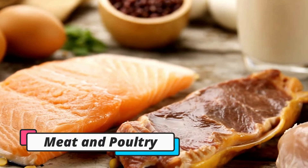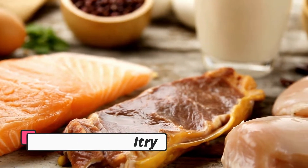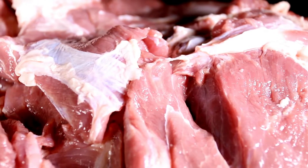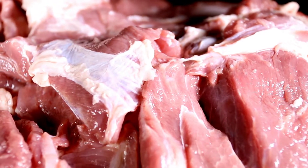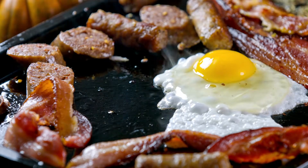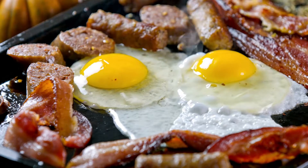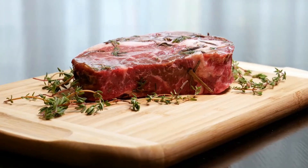Meat and poultry are considered staple foods on the keto diet. Fresh meat and poultry contain no carbs and are rich in B vitamins. It may be best to choose grass-fed meat if possible, since it has more omega-3 fats and conjugated linoleic acid than meat from grain-fed animals.